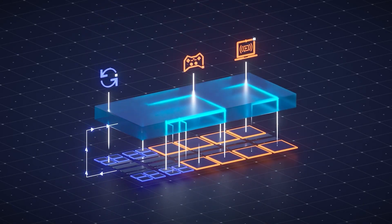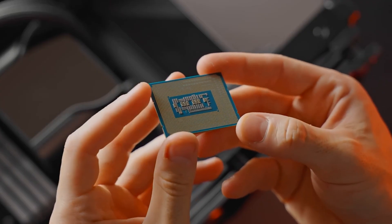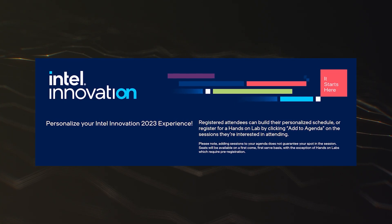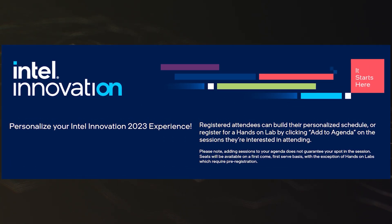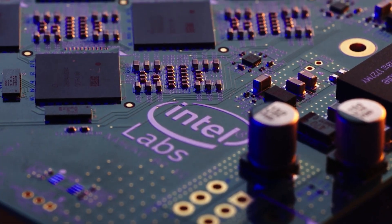In any case, the Core i9-14900K and the rest of the unlocked SKUs will be announced later this month at the Innovation event. We will keep you updated, so subscribe to the channel. Thanks for watching and see you in the next one — good luck to all!